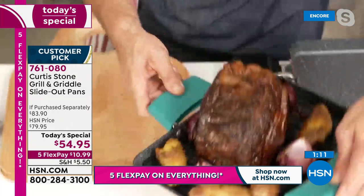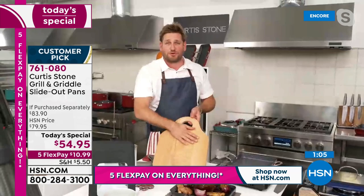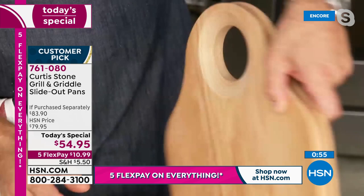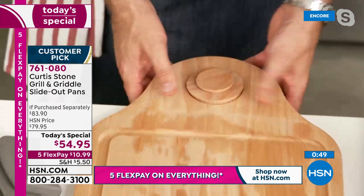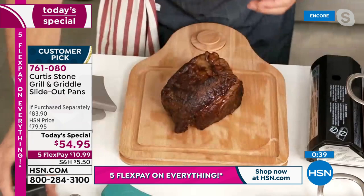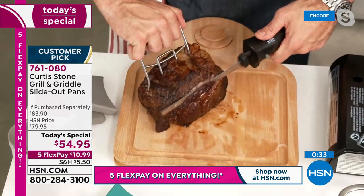Chef shows the new cutting board sneak peek: there's a hole up top where the canister fits straight through, so you chop and drop your veggies right in. Flip the board over and there's a stopper plus a big deep channel for all your carving needs. The cordless electric knife is back in stock — chef effortlessly slices through incredible roast beef.